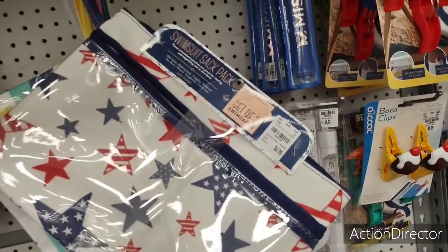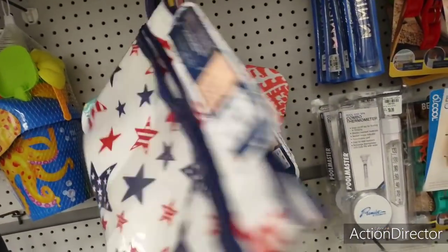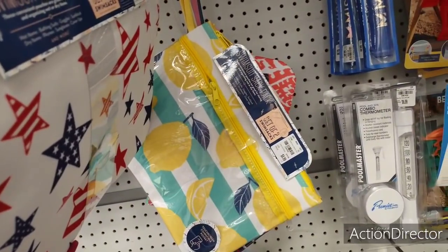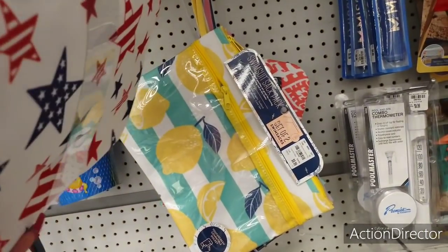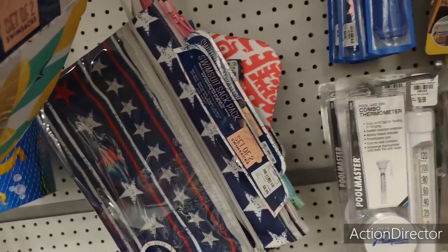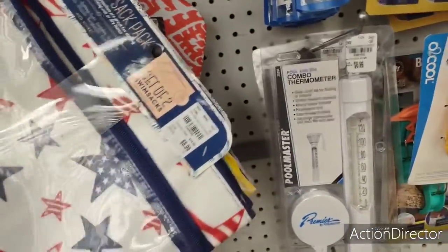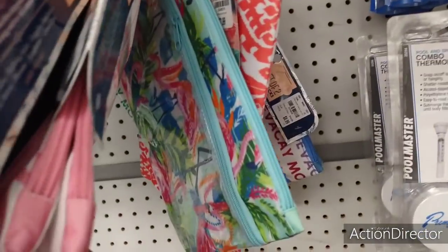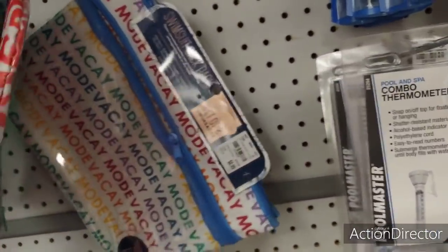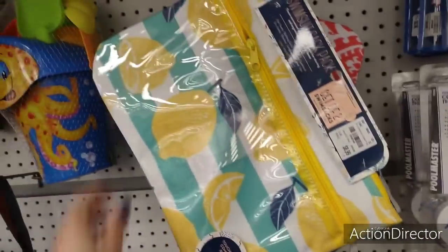This caught my eye — it's a set of two swim sacks in red, white and blue — $8.99. We're going on vacation so this could come in handy. Oh, look at the lemon one and the teal one — two for $8.99. Look at how big these are, great for swimming. They also have a flag one, a flamingo one — I'm really not big on flamingos but the pink always catches my eye — and a coral 'Vacay Mode' one. That lemon one is adorable.